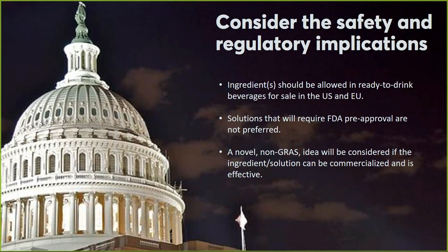Is this ingredient GRAS? Is it accepted by the FDA or European Union regulatory body? Do the best you can in answering this question. PepsiCo has also asked us to include non-GRAS ingredients with the proviso that the ingredient is commercializable and effective — but if you choose to submit a solution on that basis, it better knock our socks off, because that will be a harder one to pursue. If you have any questions on that, definitely reach me over at Intercom.